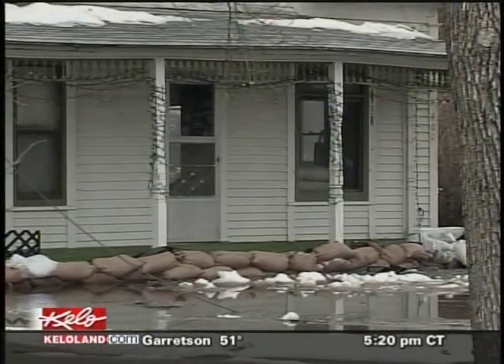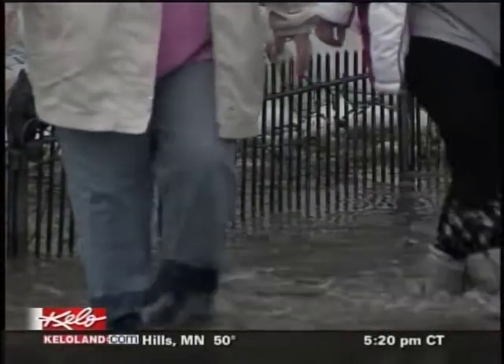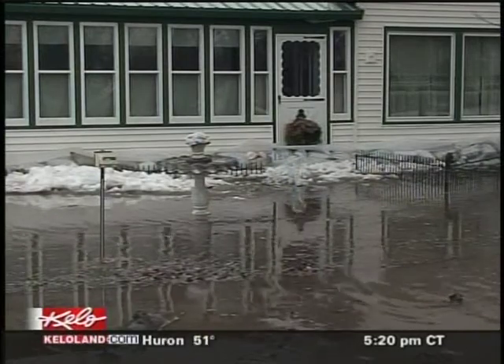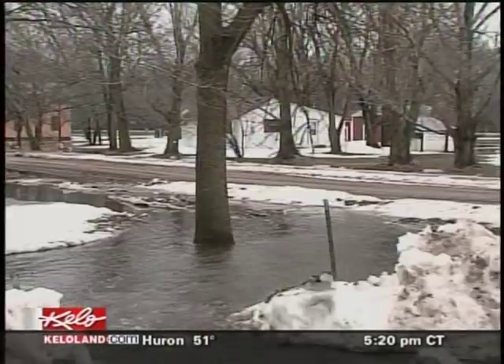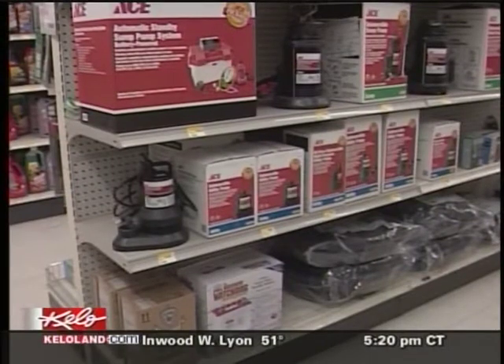The demand for sump pumps in some already flooded communities is driving people many miles away in search of one. You've got communities like Centerville, around the James River Valley, where their local hardware stores are out of them. So we're getting a lot of people from out of town.